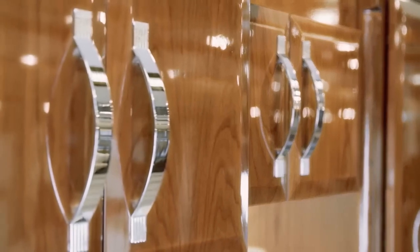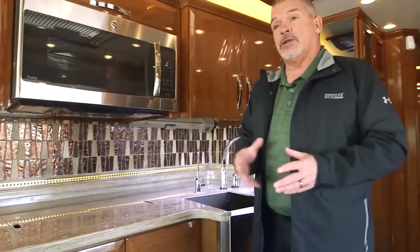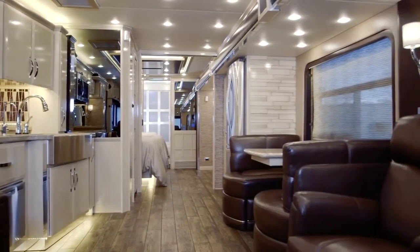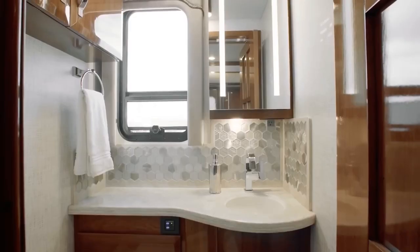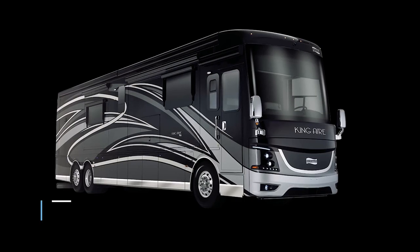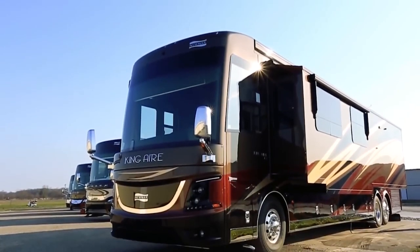Above the counter is a row of European-style mirrored cabinets, including a built-in microwave. The kitchen also has an all-quartz dining area with chairs specially designed for this model. Passage mood lighting leads through the cabin to the rear, where the master bedroom, bathroom, and cloakroom are located. The King Aire starts at $738,000; however, this model is easy to spec into seven figures.